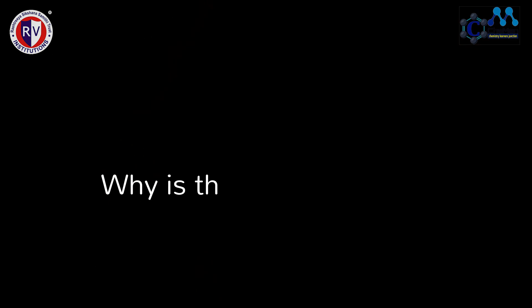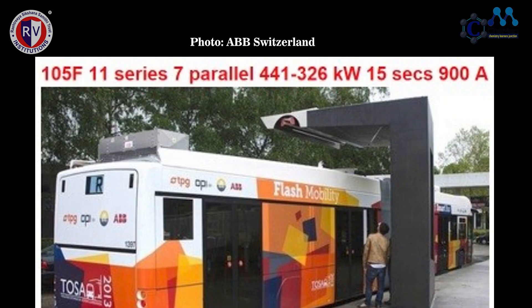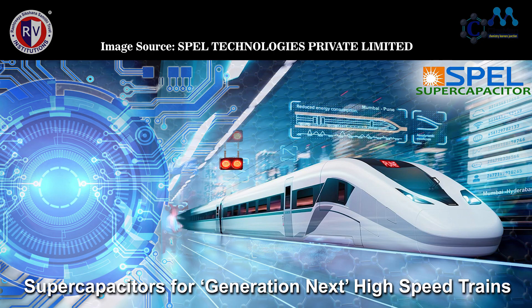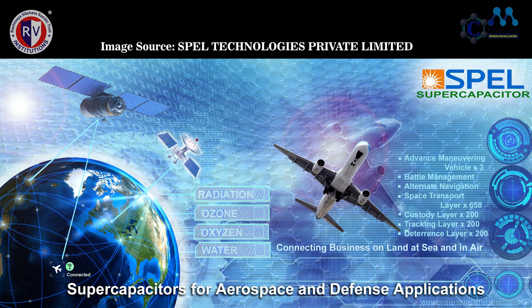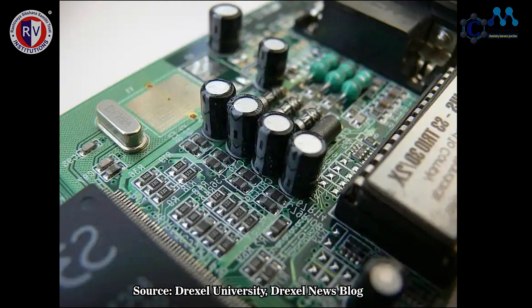Why is this work so important? Supercapacitors find applications in hybrid vehicles, electric mobility, fast charging stations for e-vehicles, high speed trains, aerospace and defence, offshore wind structures, electronic devices, and many more.